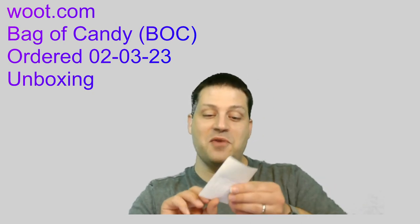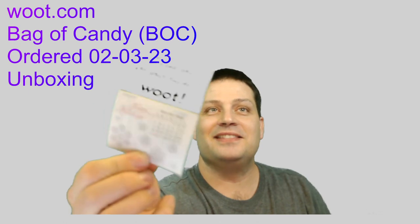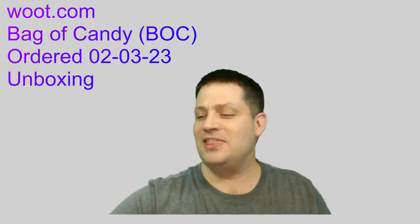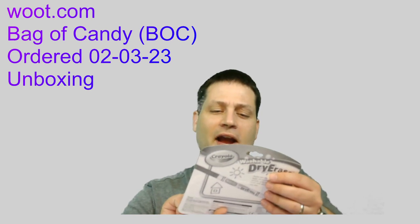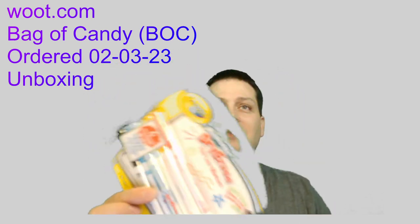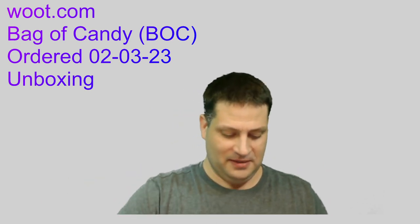I got a Woot calendar — gotta love green screens. It's got a little sticky thing so I can stick it to anything I want. Next, I got washable dry erase fine line Crayola markers. I'll probably give those to my nieces or something.